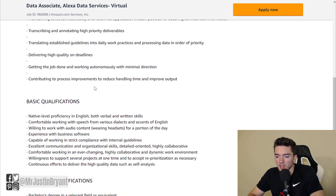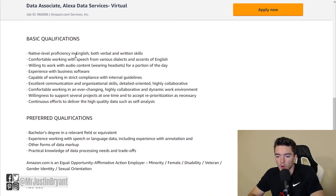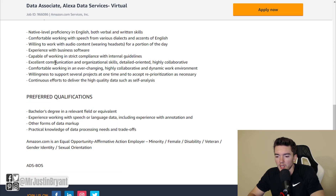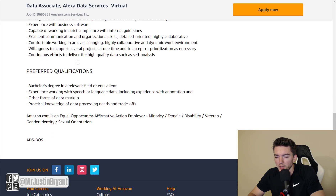Obviously you'll have deadlines and those types of things. Basic qualifications include native level proficiency in English, both verbal and written skills. You'll need to be able to work with different accents of English — the audio files will be in English. You also need to be able to wear headsets for a portion of the day to listen to audio content, and familiarity with business software is required.